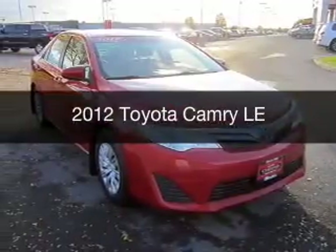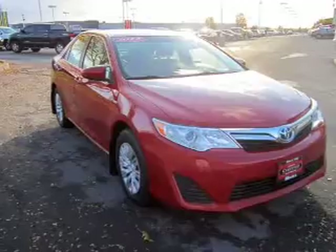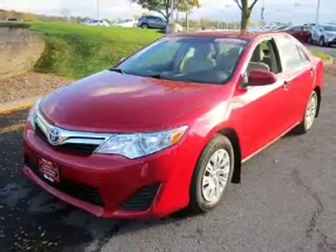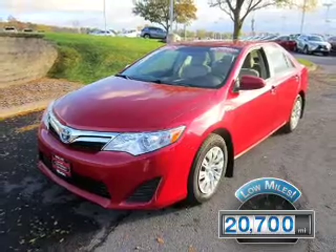This is a used 2012 Toyota Camry. It's powered by a front-wheel drive engine and an automatic transmission. With fewer than 25,000 miles, this vehicle has a long road ahead.